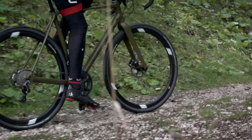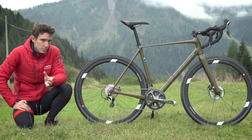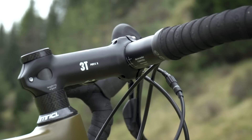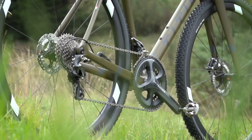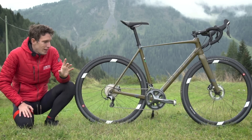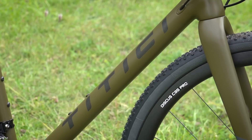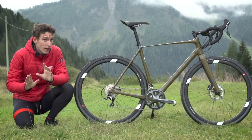Given that the frame can be completely custom made, you can also choose whatever components you would like to put on here. This one has been adorned mainly in Italian finery. We've got Fizik on there, we've got 3T on there, we've got Vittoria, as well as a Shimano Ultegra mechanical drivetrain. And before we leave it, I'd like to come a little bit closer just for one second to have a look at the exposed carbon weave there, instead of decals. That is a nice touch. Like I said, this bike is an absolute stunner.